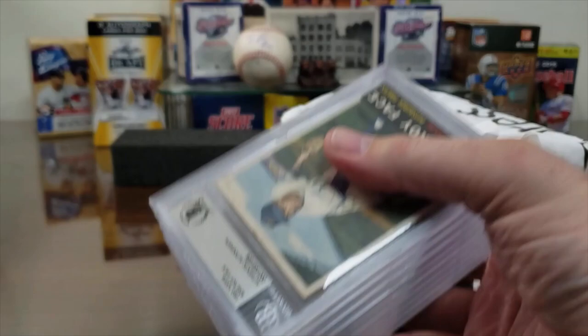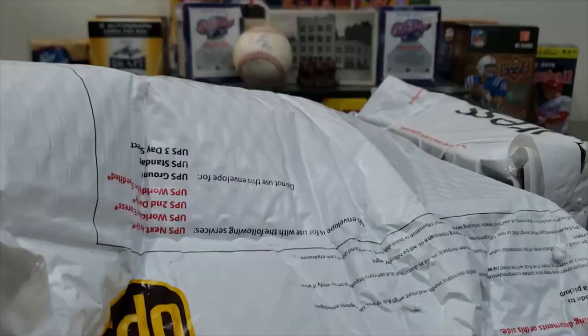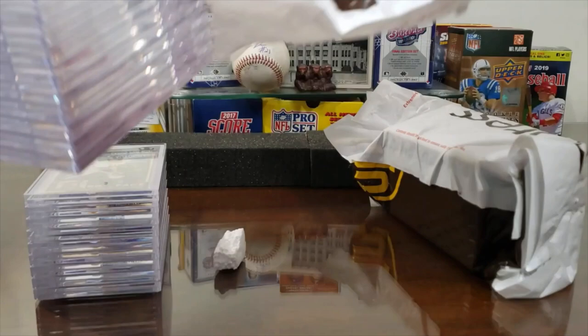Here's the first stack of three — go ahead and get this one undone, get all the cards out at once. Be right back. Stack number two, come on down.